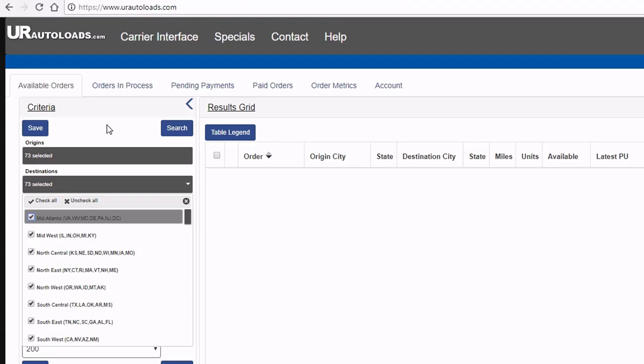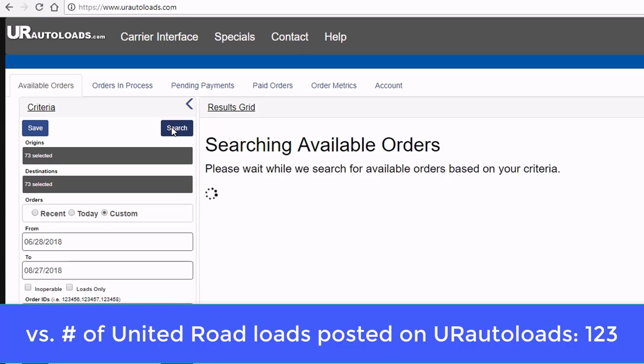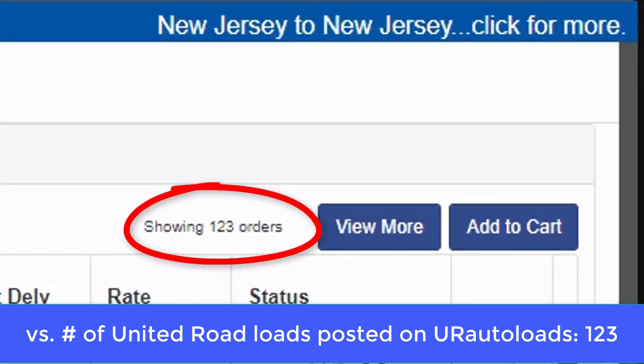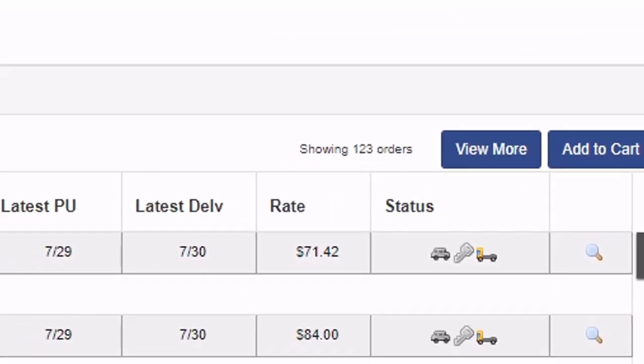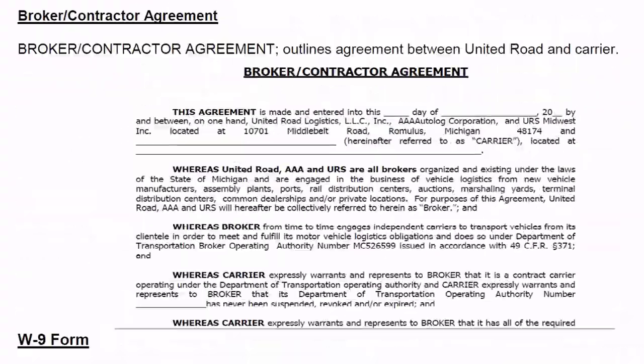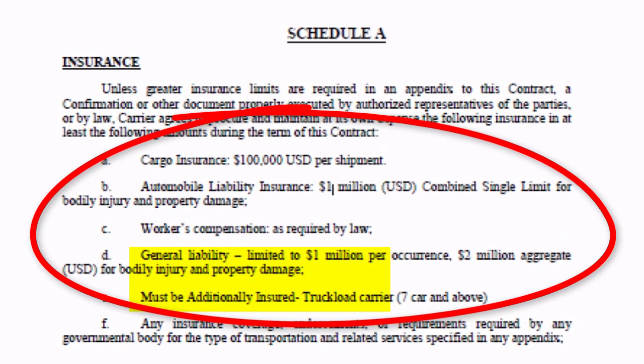Unfortunately, many carriers often rely on centraldispatch.com to see the loads they eventually post on urautoloads.com, and that just doesn't make any sense. It's a good thing this load board is free because it needs work. Make sure you understand all the United Road insurance requirements and commitments before you sign up.